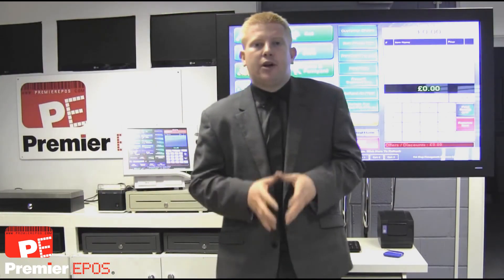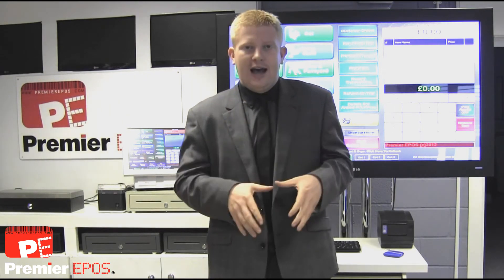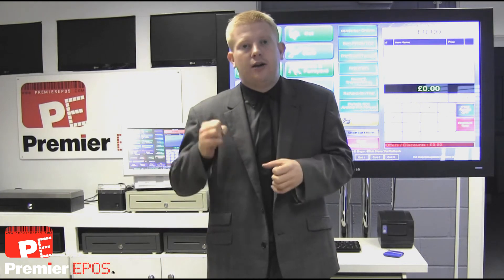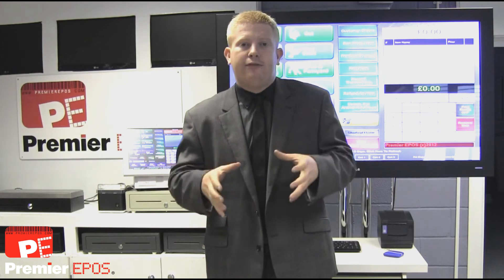We've also developed our own cloud-based computing which enables you to work anywhere in the world on your website and on your point-of-sale till system to update prices live, update stock figures live, and see how all your stores and all your different ventures are working at the same time.